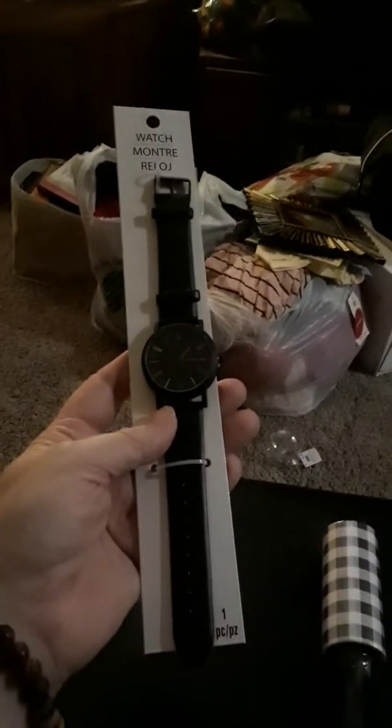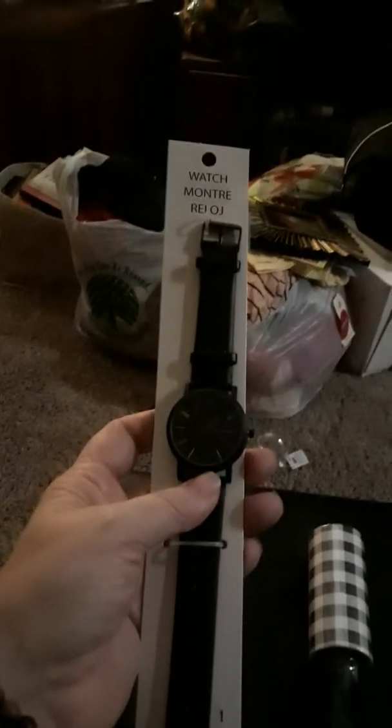I just grabbed this — like I said, it's just a little gift. I'm probably going to have to send it out tomorrow before I go to work. Everything's falling on the floor! And this I thought was cool — it was a watch, five dollars, and they had all different kinds of colors.